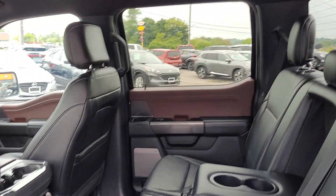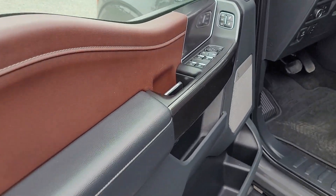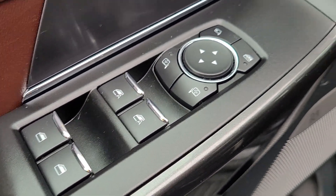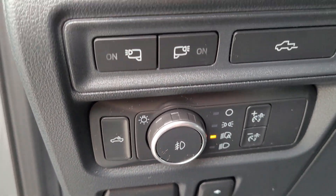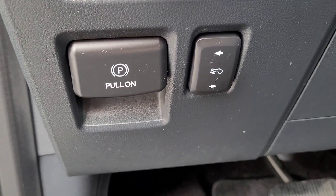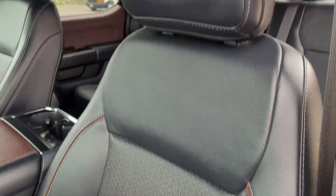Ebony leather interior. Power windows, locks, mirrors, and memory functions for the seats. Automatic headlights. It does have the camping lamps on the mirrors. Power pedals. Power heated and cooled seats on the 502A.